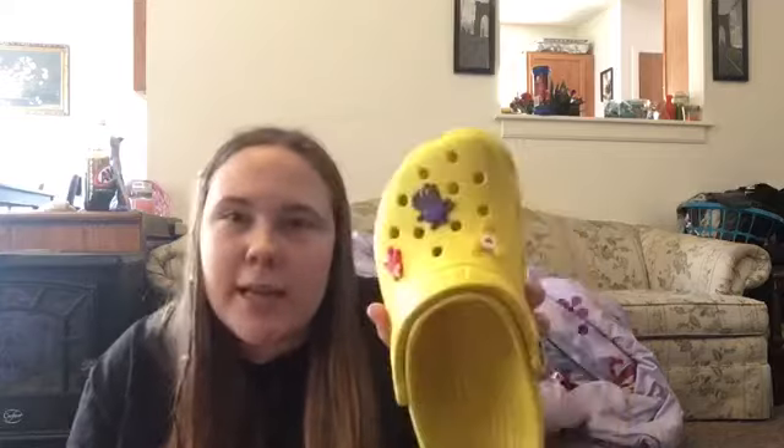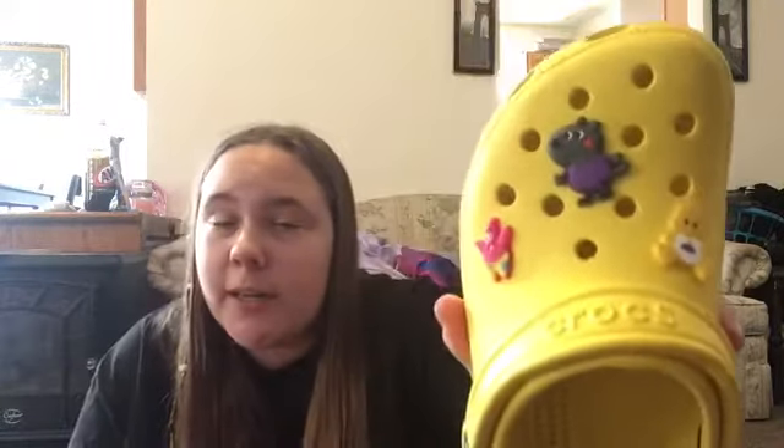I also got from Amazon some Croc jibbitz — I think it was like a pack of 100. They're really cute characters: designs and also a lot of brand characters. The left shoe has Peppa Pig, a yellow Care Bear, and Patrick. Yellow is obviously my favorite color. And then on the right shoe, since Patrick's on the left one, I have SpongeBob, and then all yellow — a yellow duck, a yellow sun, and a yellow Christmas minion. I already have the crocs. I'm really excited about these because I like being able to change them.